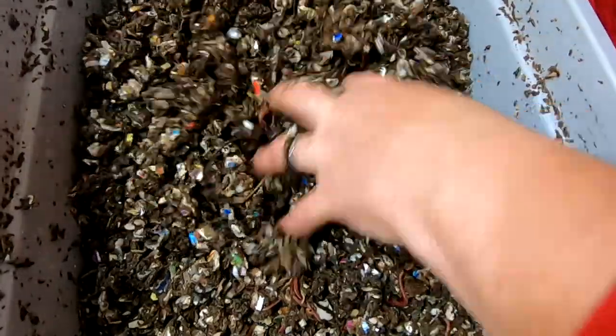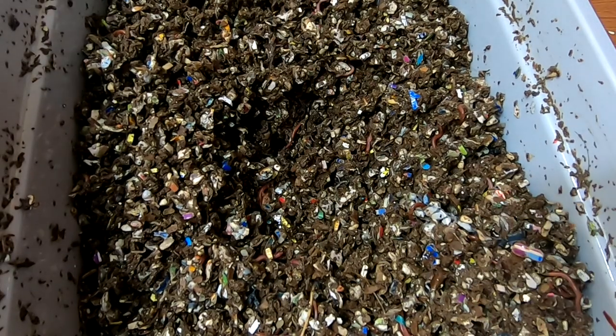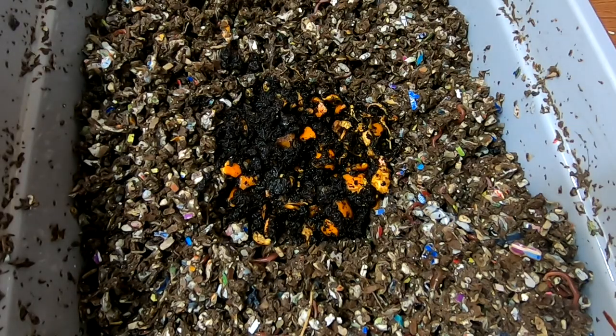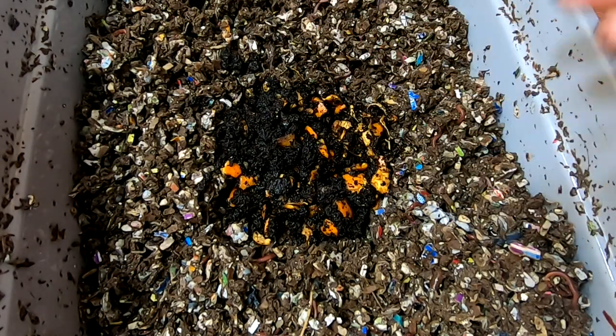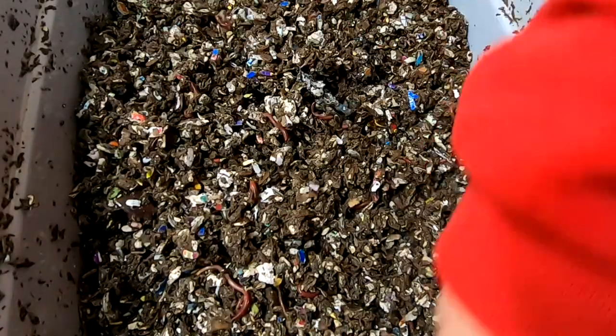Well, they have been fluffed up for the week. I'm gonna give them a little pit for their food as well — dump in their oranges and coffee, and then cover them back up.